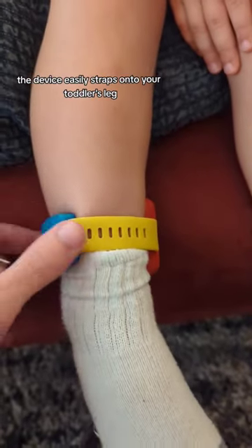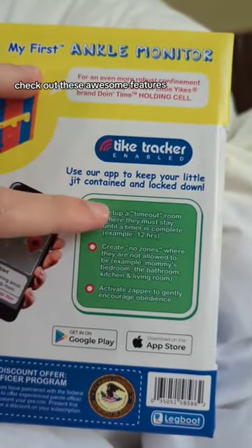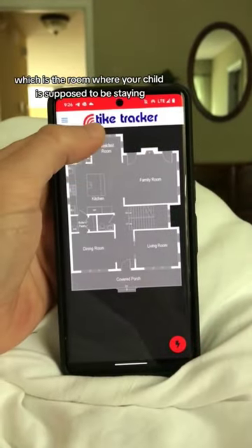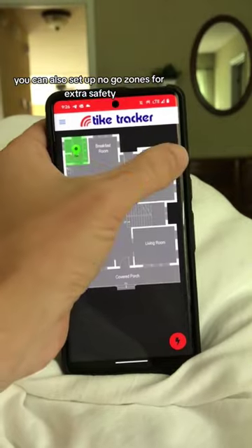The device easily straps onto your toddler's leg and then puts in the work 24/7 to make sure they're staying where they belong. Check out these awesome features. Using their app, you can specify a timeout zone, which is the room where your child is supposed to be staying. It's sort of like house arrest.